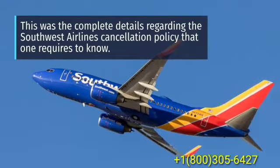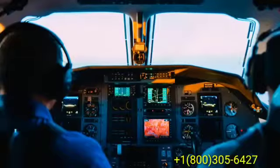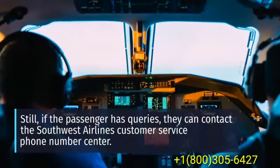This was the complete details regarding the Southwest Airlines cancellation policy that one requires to know. Still, if the passenger has queries, they can contact the Southwest Airlines customer service phone number center.